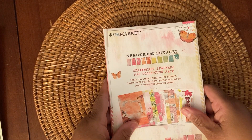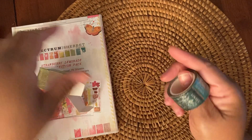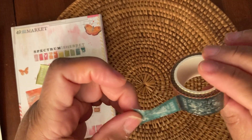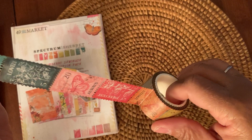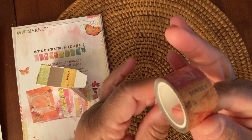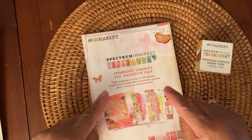This is the Spectrum Sherbert Strawberry Lemonade 6x8 paper pad. I also picked up some washi tape. I don't use a lot of washi tape, but when I saw this I thought it was really pretty because they look like postage stamps. They have words on them — this one says always, this one says lovely, this one says always, and then lovely and sweetest. Super pretty washi tape. If you're interested, go ahead and check out Frank Garcia Studio's website and check out this paper — it's beautiful.